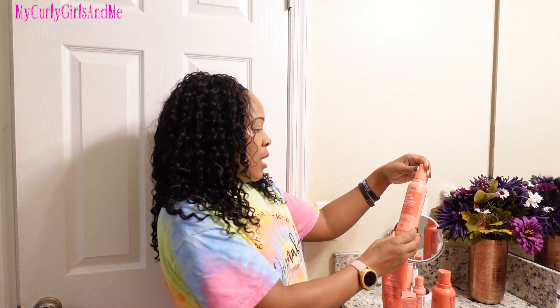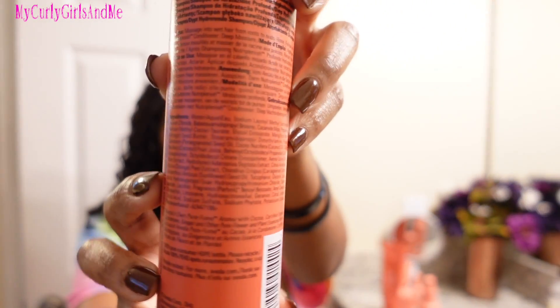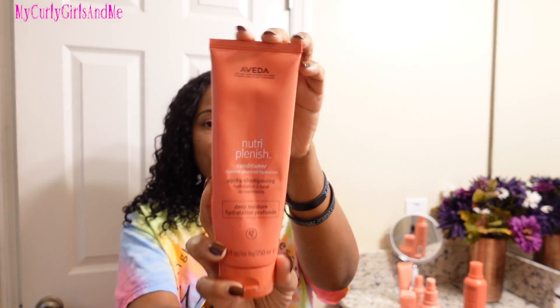First off is the shampoo. If you want to see the ingredients to the shampoo, you can just screenshot it or you can Google it online as well. And I also received the conditioner.